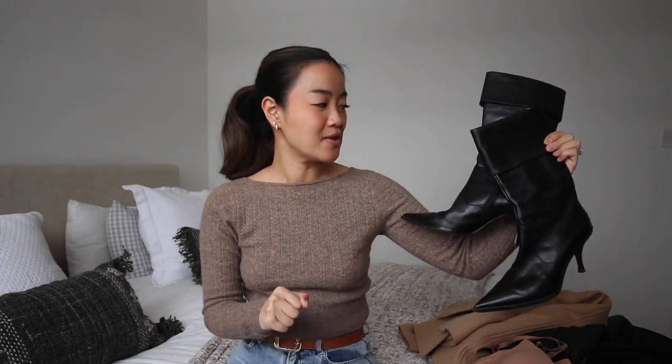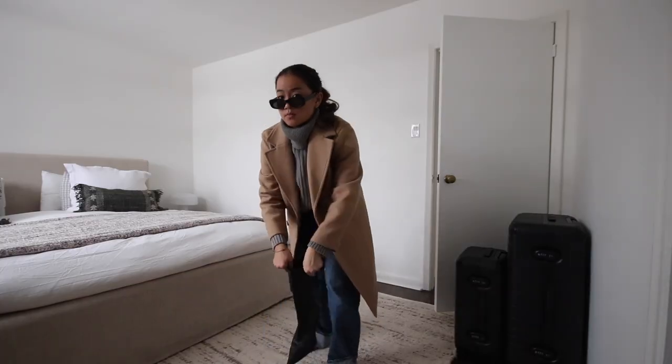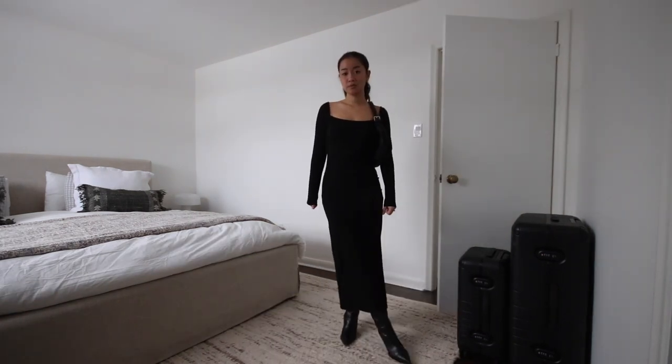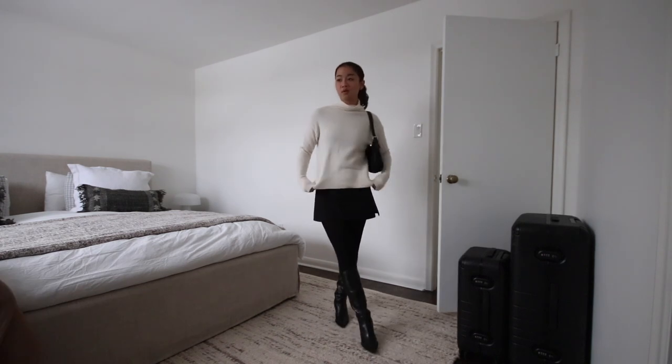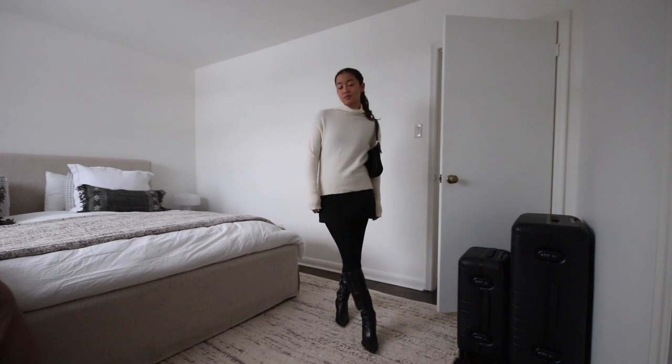This is a thrifted pair of pointy black boots and I think they're just such a sexy shoe — everyone should have a pair in their closet. These are originally Sergio Rossi and I got them for like 20 to 24 dollars. They kind of remind me of pirate shoes but they're so pretty with the pointed toe — under a jean or even with a dress. I think everyone needs a pair of classic pointy stiletto boots in their wardrobe.